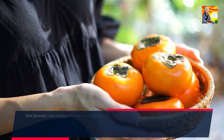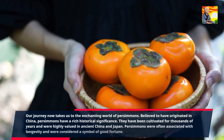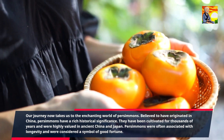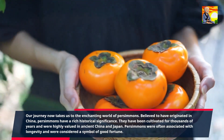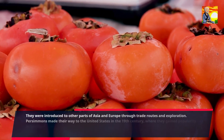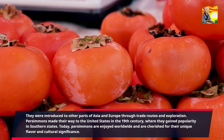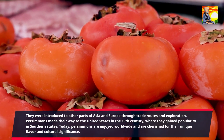Our journey now takes us to the enchanting world of persimmons. Believed to have originated in China, persimmons have a rich historical significance. They have been cultivated for thousands of years and were highly valued in ancient China and Japan, often associated with longevity and considered a symbol of good fortune. They were introduced to other parts of Asia and Europe through trade routes, and made their way to the United States in the 19th century, where they gained popularity in southern states. Today, persimmons are enjoyed worldwide and cherished for their unique flavor and cultural significance.